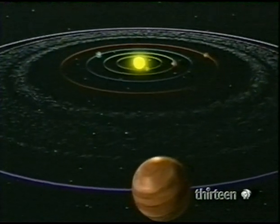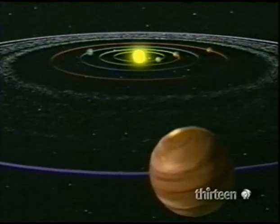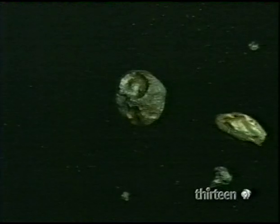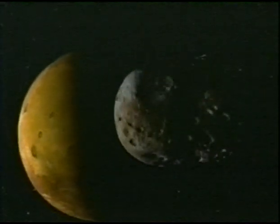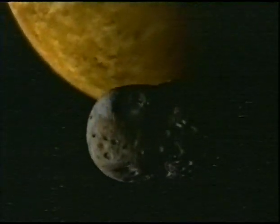Unlike comets, asteroids are from closer to home. Like a planet that never coalesced, they form a ring between the orbits of Jupiter and Mars — the asteroid belt. Made of sterner stuff than comets, asteroids are rock and metal, debris from the birth of the solar system. Within the belt, asteroids are harmless, but accidents happen. A collision, or a jolt from Jupiter's gravity, and an asteroid is knocked from its orbit. Drawn inward by solar gravity, and with a nudge from Mars, this space mountain is now a projectile.